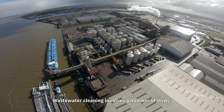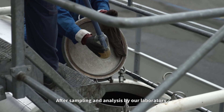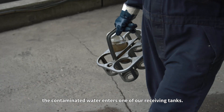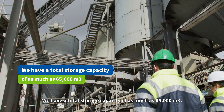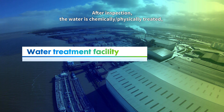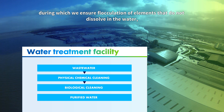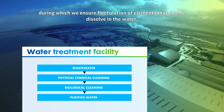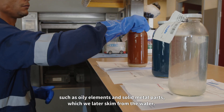Wastewater cleaning involves a number of steps. After sampling and analysis by our laboratory, the contaminated water enters one of our receiving tanks. We have a total storage capacity of as much as 65,000 cubic metres. After inspection, the water is chemically and physically treated, during which we ensure flocculation of elements that don't dissolve in the water, such as oily elements and solid metal parts, which we later skim from the water.